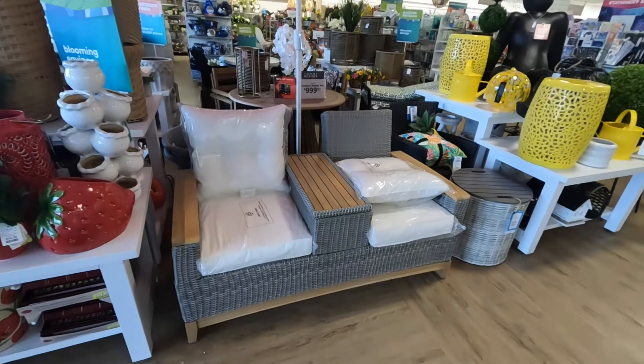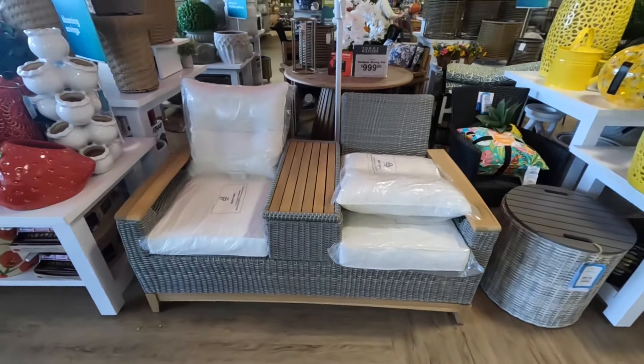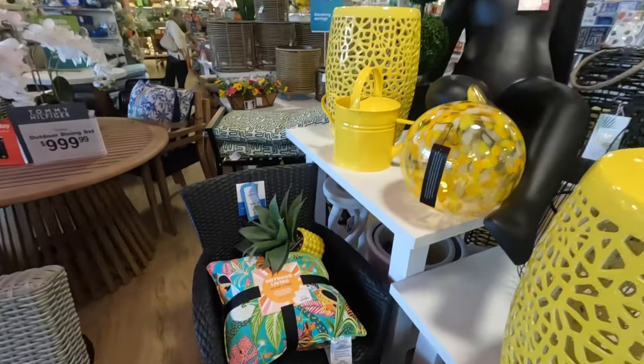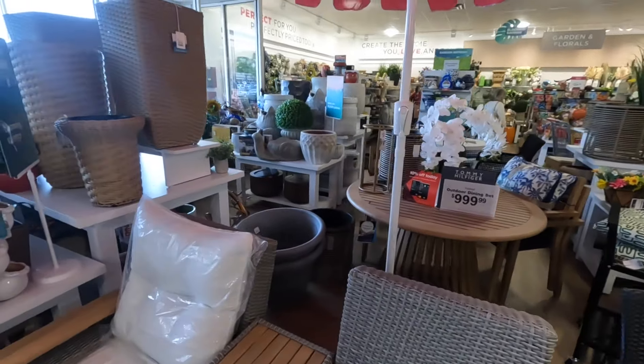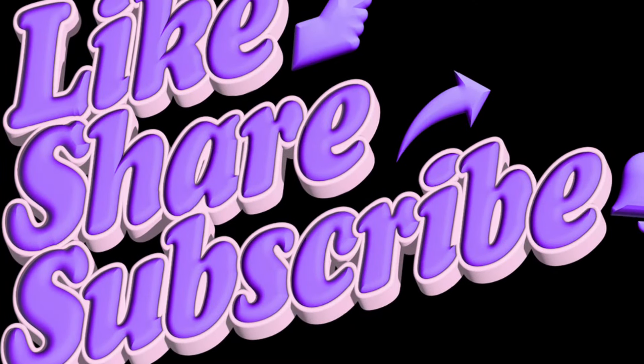I wanted to show you guys this as we were walking in but someone was sitting on it, and then the lady was standing right next to it — she said 'I just bought this.' I just wanted to film it, but yeah this is it. I hope you guys enjoyed this walkthrough of Home Goods. I do not like coming in here y'all, but I hope you guys did enjoy it and I'll see you guys in the next shopping trip.